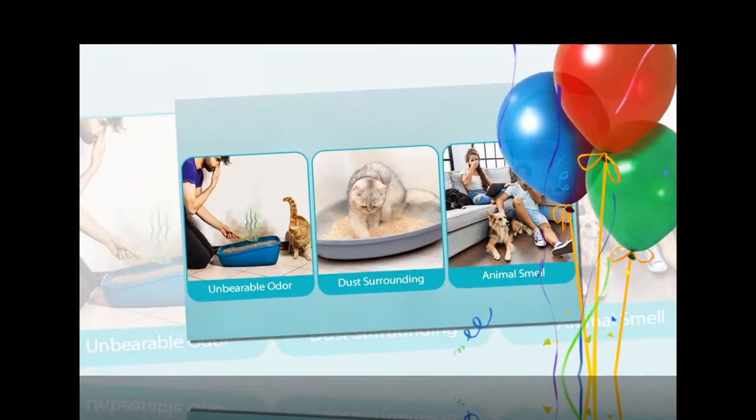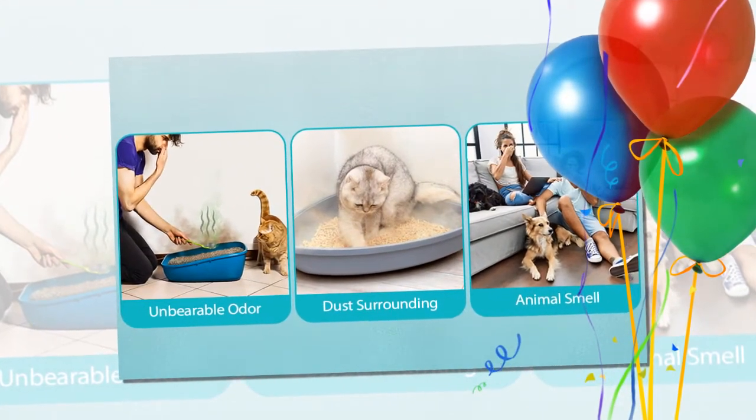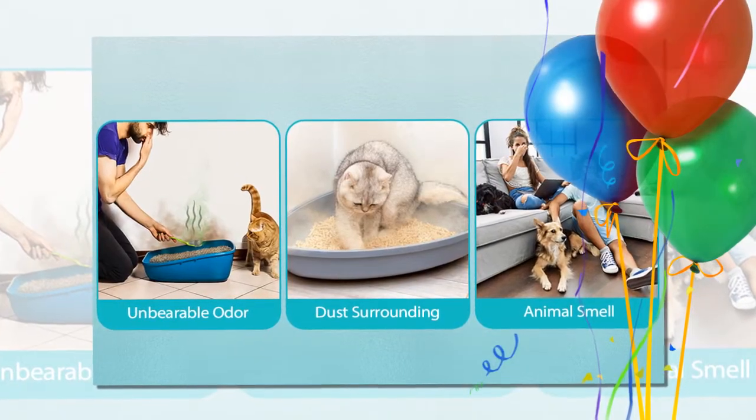You will find the product link in the description box if you want to buy the product. You can also find the link in the comment box.